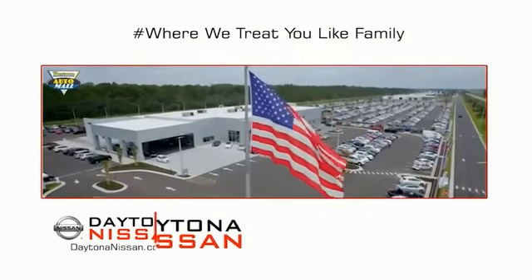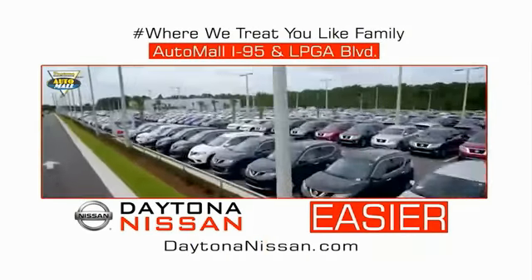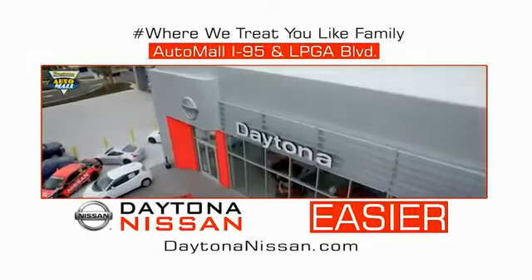Come check out the all-new Daytona Nissan, just under the big flag at the Auto Mall, I-95 at LPGA Boulevard. Make your move to Daytona Nissan. At Daytona Nissan, it's easier.